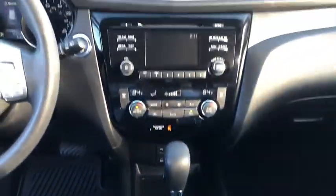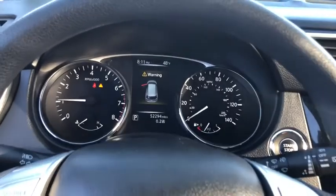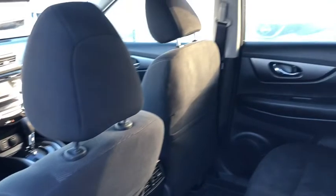Rear defrost, AM-FM stereo radio, auto-off headlights, electronic stability control, bucket seats, child safety locks, CD player. Come take a test drive today.